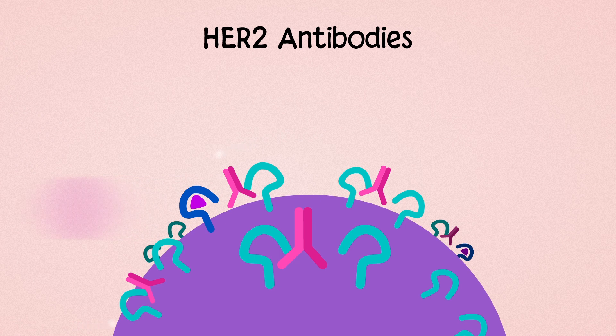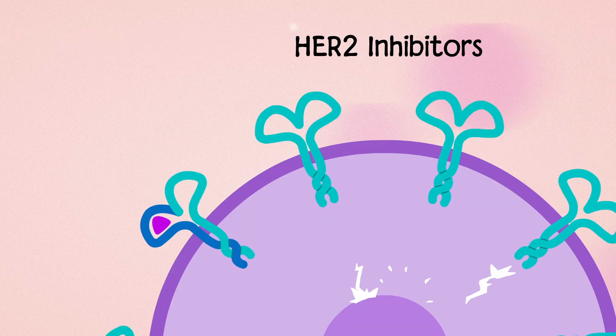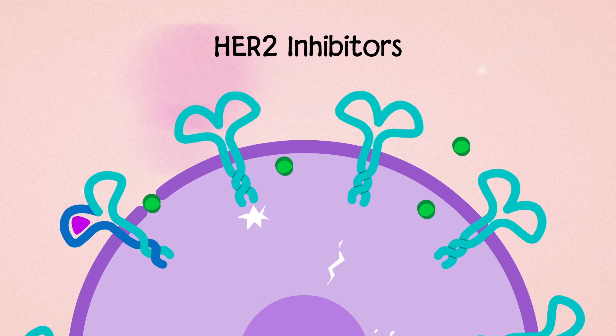HER2 antibodies also act as flags, alerting the immune system to destroy these HER2-positive cells. HER2 inhibitors are small molecules that enter HER2-positive tumor cells to block growth signals from inside the cells.